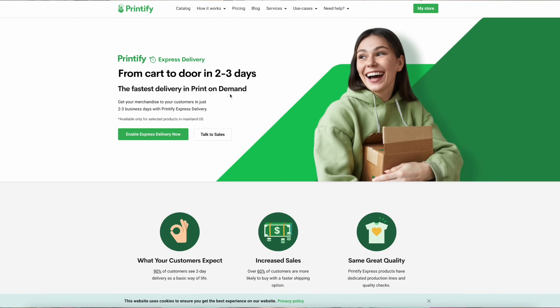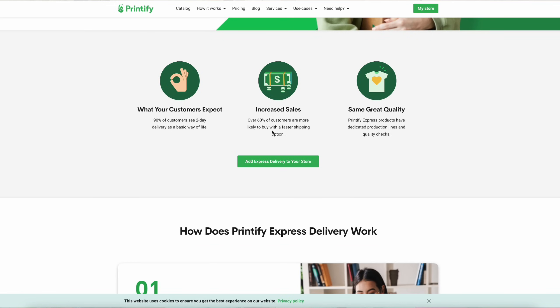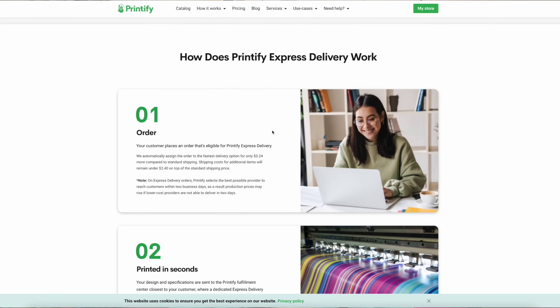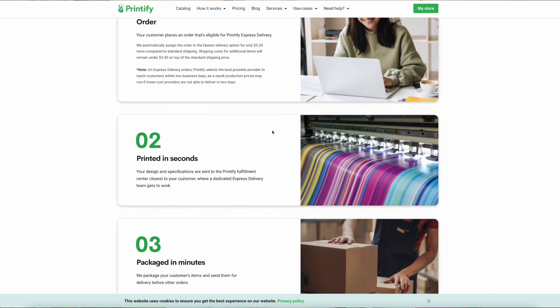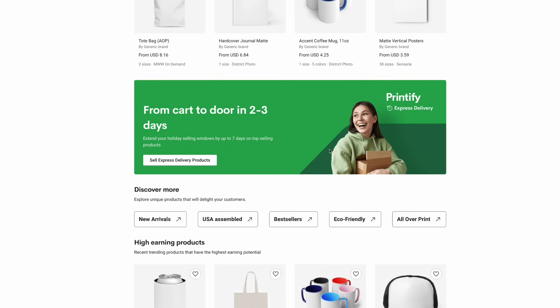Let's quickly walk through what they each mean. Printify Express is a production and shipping upgrade option. It is available for certain products, and orders with these items will get routed to the provider that is closest to your customer and fulfilled on a separate production line ahead of other orders. From there, the fastest shipping option is used so that the order arrives to your customer in as little as two days. You can easily filter products based on that availability, but do keep in mind that you do not have control over where the product is fulfilled, and sometimes the production cost will go up slightly as a result.